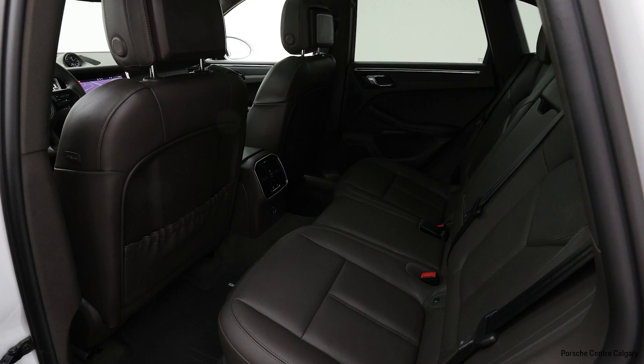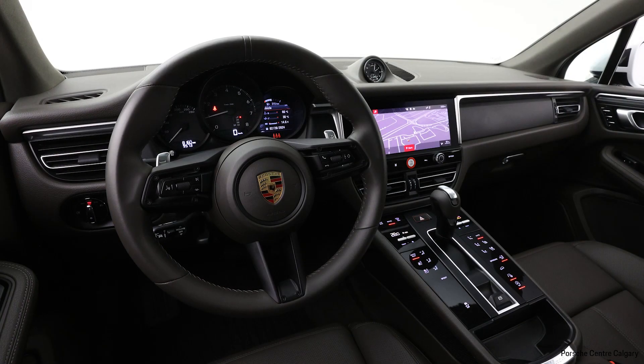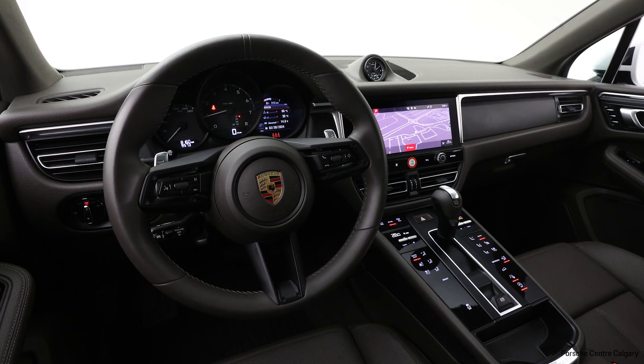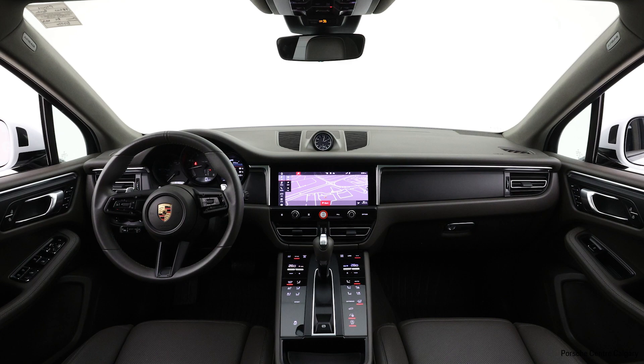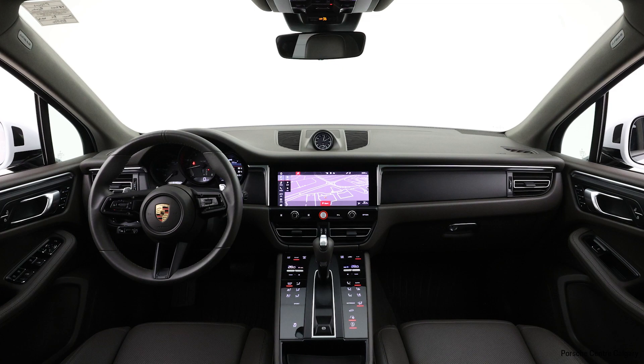Another notable feature on the interior is the Premium Plus package. That gives you the panoramic roof, adaptive headlights, front and rear heated seats, front ventilated seats, and the blind spot warning — also called the Lane Change Assist system. That's the black square on the inner edge of the side mirror that lights up yellow when a vehicle is approaching from your blind spot.